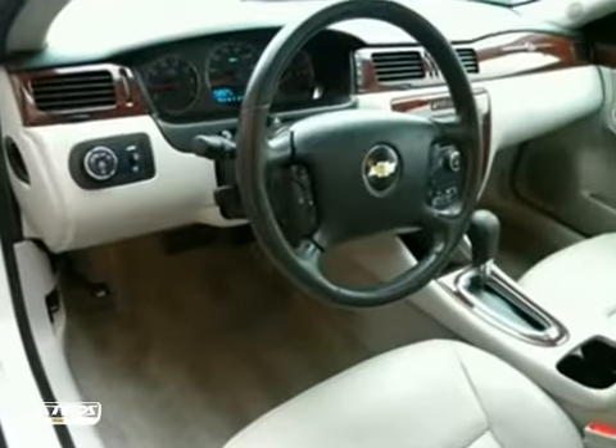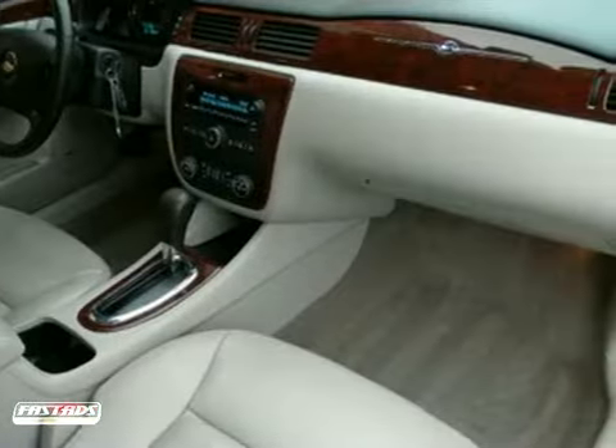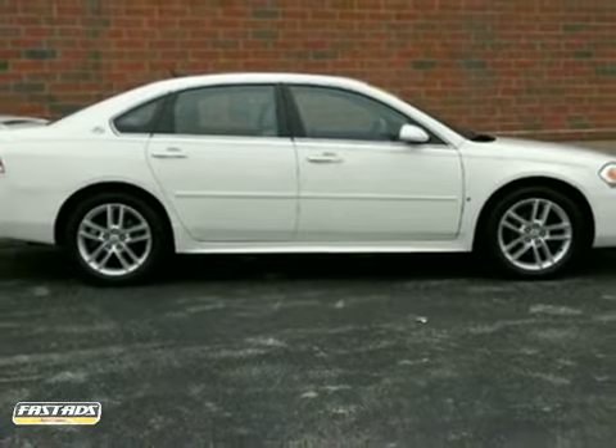Advanced engineering features include OnStar Emergency SOS, four-wheel anti-lock disc brakes, driveline traction control, and rack and pinion steering. Proven mechanical systems, confident handling, and numerous safety features make this Impala an intelligent choice.